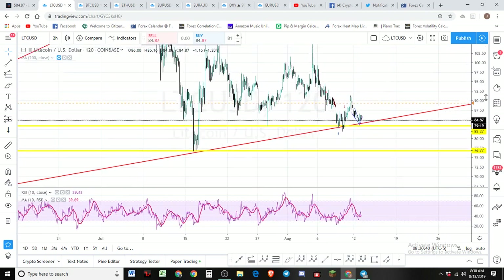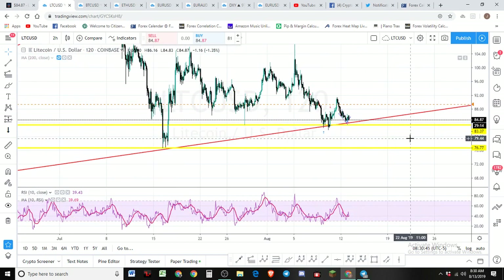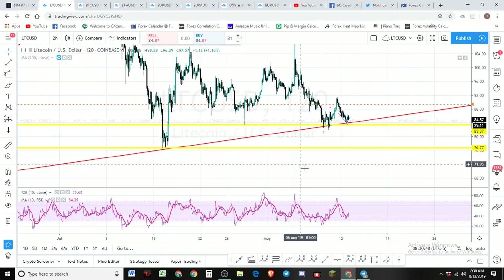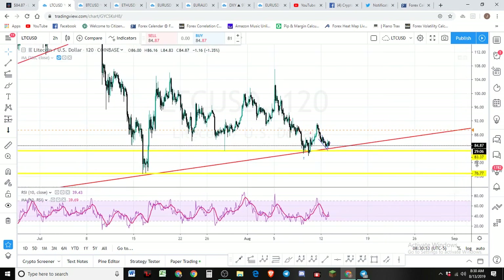It doesn't mean we won't get a bounce after that — it just means we've got a bear count on our hands. We'll have some tradable moves, no doubt. I don't want to talk about those scenarios until they come; I've covered them in previous videos and in Sunday night's live stream, where I went into very good detail on Bitcoin, Litecoin, and Ethereum and went through a bunch of altcoins as well. So definitely check that out.